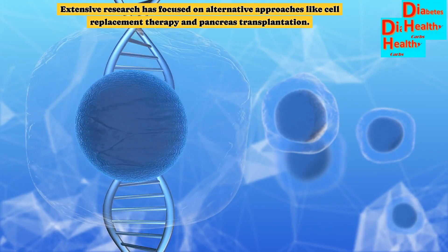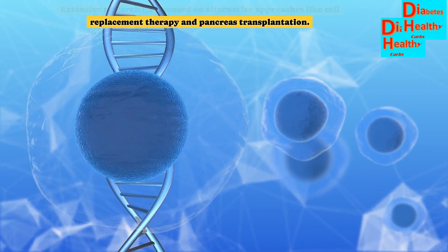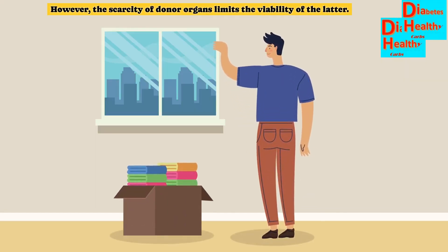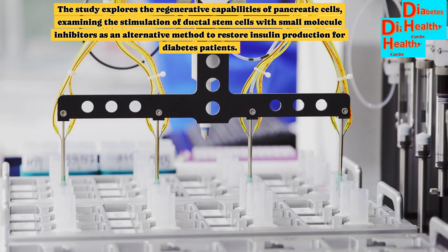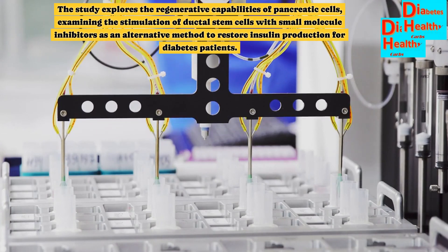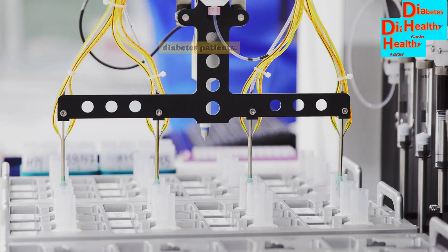Extensive research has focused on alternative approaches like cell replacement therapy and pancreas transplantation. However, the scarcity of donor organs limits the viability of the latter. The study explores the regenerative capabilities of pancreatic cells, examining the stimulation of ductal stem cells with small molecule inhibitors as an alternative method to restore insulin production for diabetes patients.